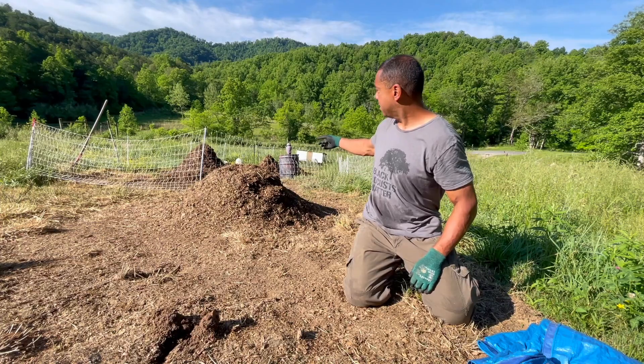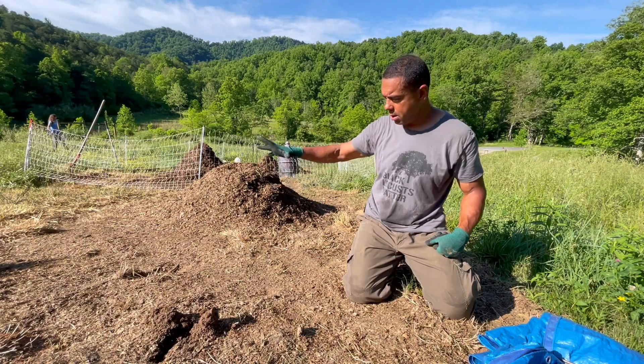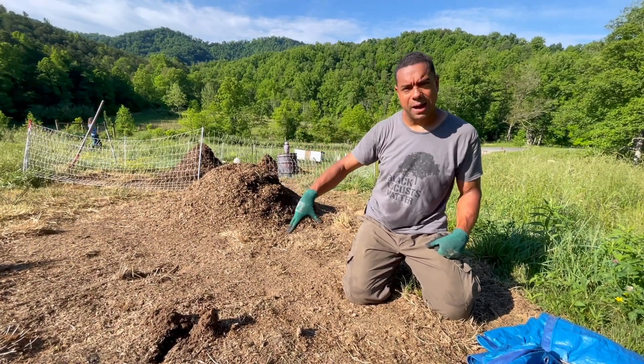Right now Michelle's down there getting the water squared away. She's going to come up here, wet this ground just like you normally do, wet the ground, and then we'll flip the pile into it.